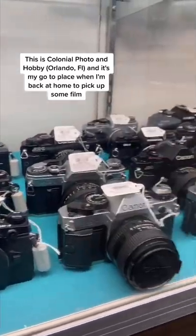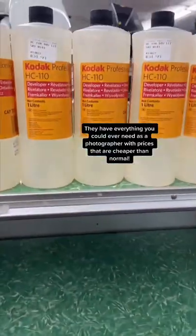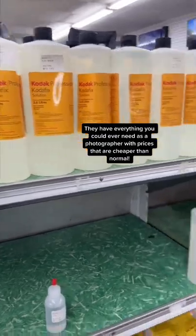Let's go pick up some of my favorite film stock. This is Colonial Photo and Hobby, and it's my go-to place when I'm back at home to pick up some film. They have everything you could ever need as a photographer, with prices that are cheaper than normal.